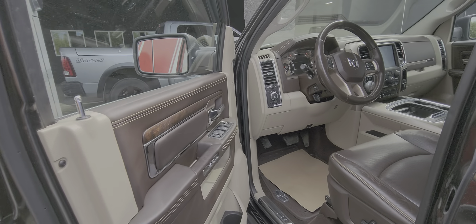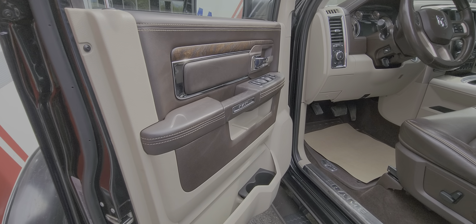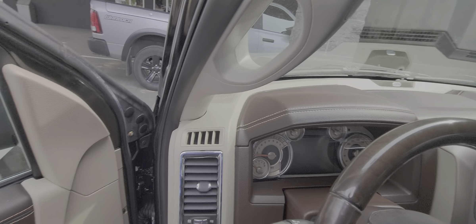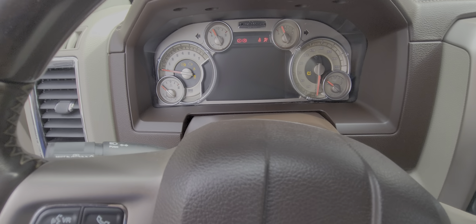Good morning Cal. Here is the 2018 Longhorn that we were speaking to each other about this morning. I'll do a full walk-around video after I came in this morning, and unfortunately one of the tires is flat, so I'll get that all sorted out a little bit later, but I will start the truck here for you.